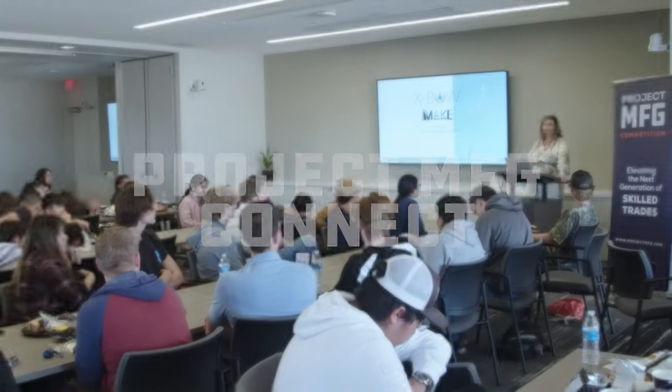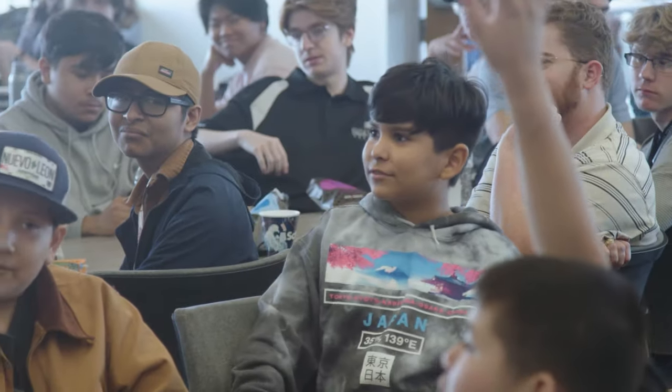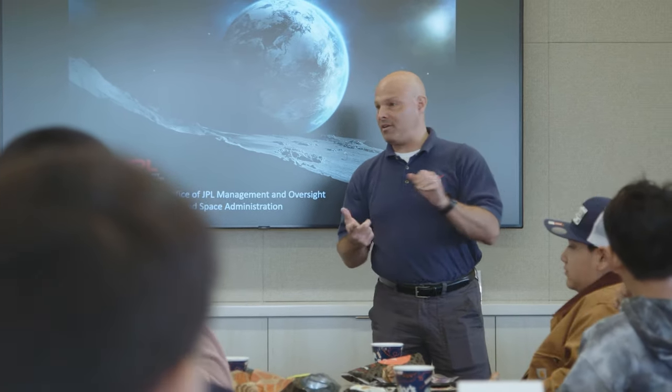Project MFG also engages the broader Austin community by inviting middle and high school students to participate in Project MFG Connect, an event for career discovery. It's really great being in high school and having this opportunity — reaching out, branching out, getting more experience that I can put on my resume and use in the field. It's so much fun to look to the future and think that I could do this for a living, and thinking about all the people that could be saved from it. It's really, really cool.